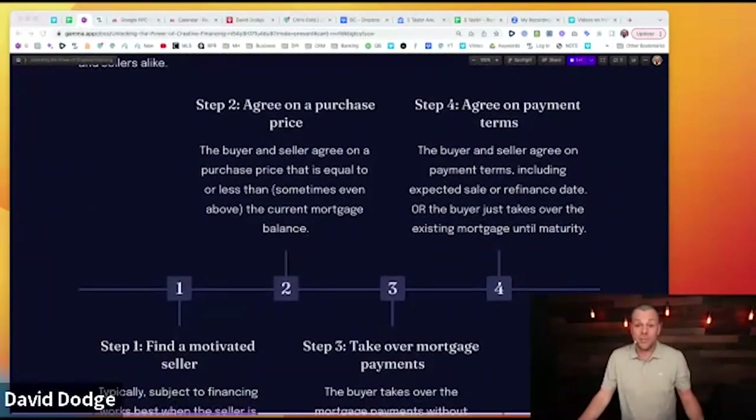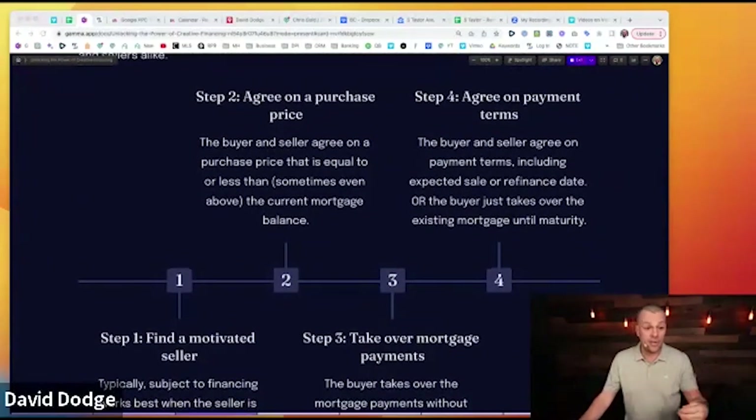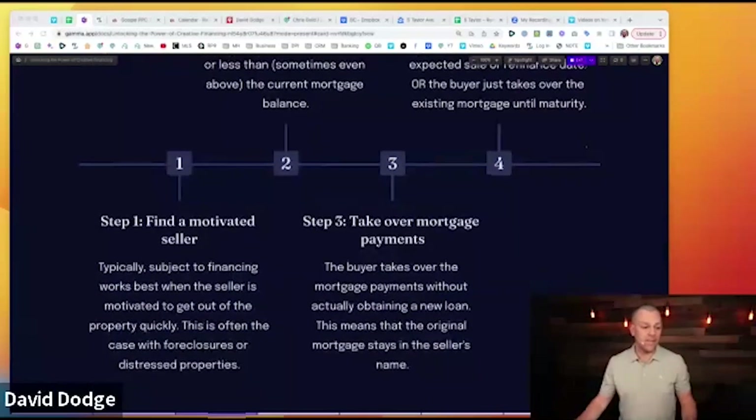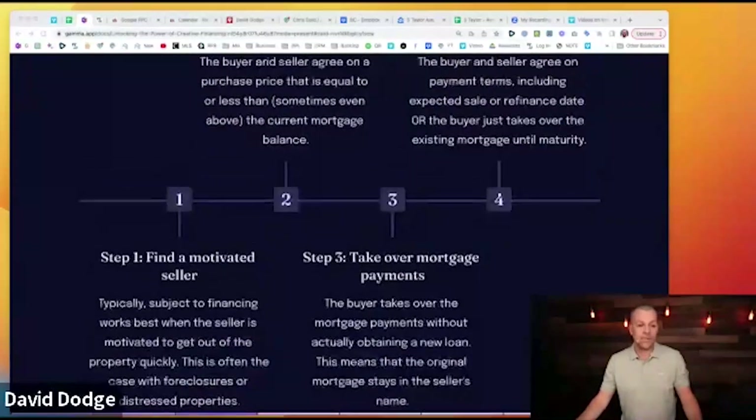Step four: agree on the payment terms, including an expected sale or refinance date. Maybe you're telling the seller you'll do three or five years, planning to rehab it, sell it, or refinance to get that loan out of their name. Or the buyer takes over the existing mortgage until maturity. You can catch up a mortgage, take over payments, or even pay them a little and then take over. It's all about what you guys agree on.